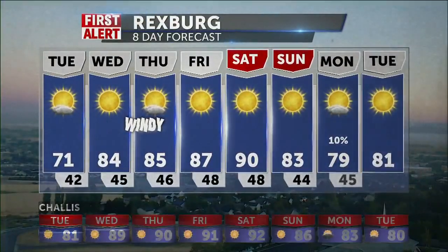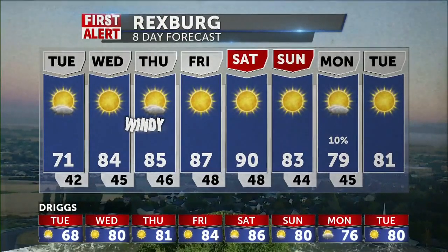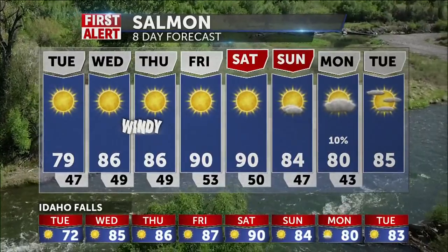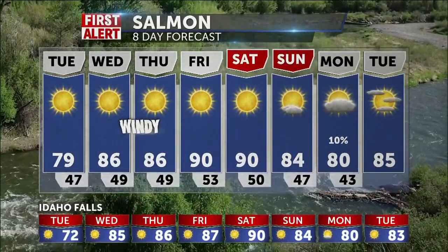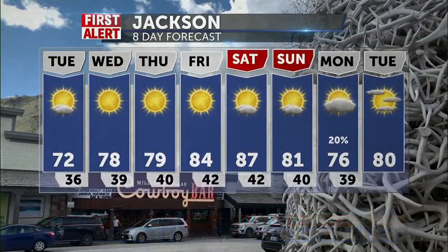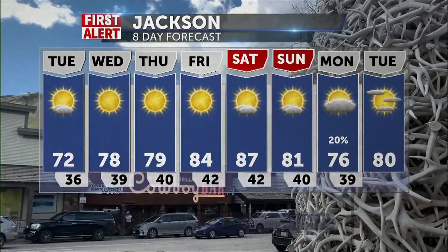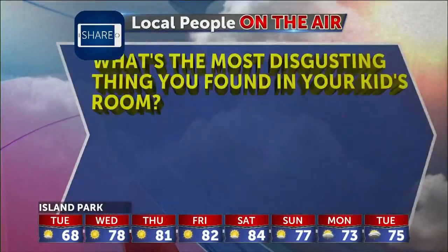And in Rexburg, look at that sunrise — 71 to 84 tomorrow, and then back toward 90 degrees by Saturday. Labor Day weekend looks sweet. It'll cool down as we head toward Monday in Salmon as well, but we'll have 79 this afternoon and lots of sun. It'll be in the mid to upper 80s to around 90 by Friday and Saturday. And in Jackson, you've got a good-looking forecast as well — 72, about 78 to 79 degrees tomorrow and into Thursday. We'll get you back into the mid to upper 80s by Friday and Saturday, and you'll cool off to around normal, about 76, for Labor Day Monday. Take the day off — you deserve it.